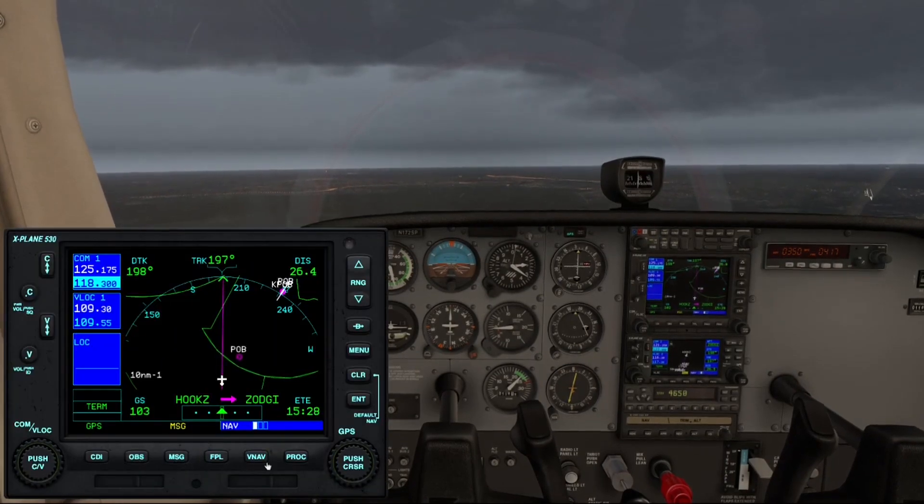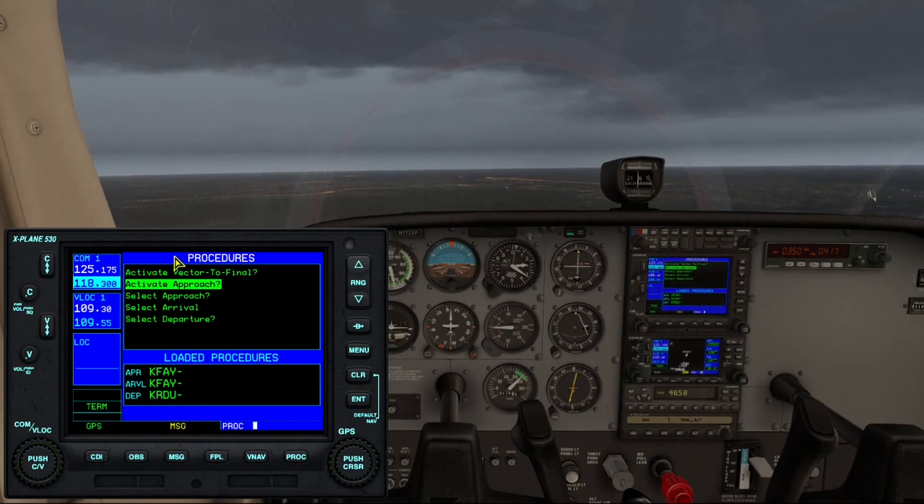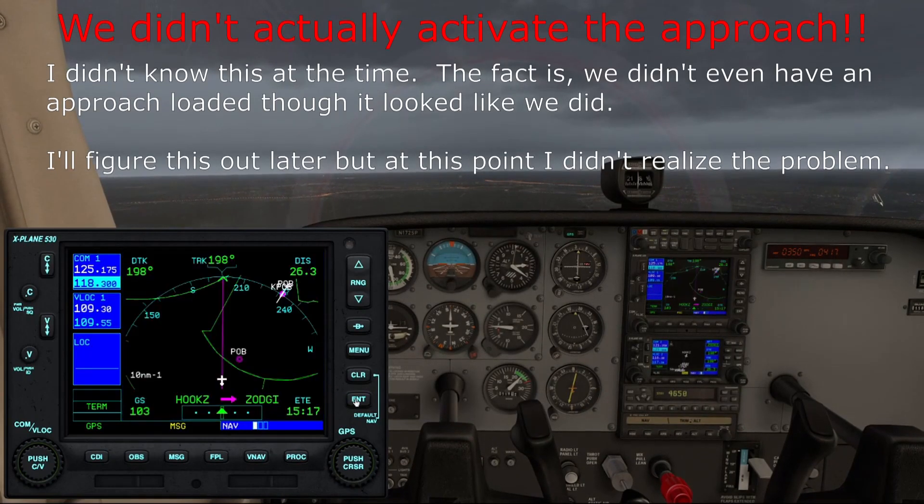Now we'll activate the approach and that should take us on into our transition at Saji.